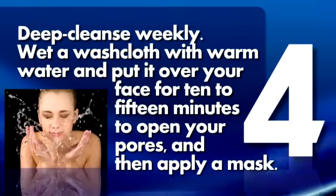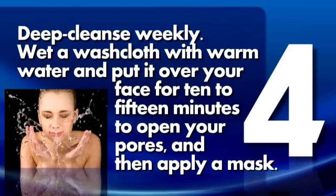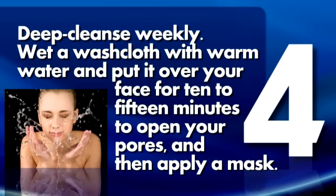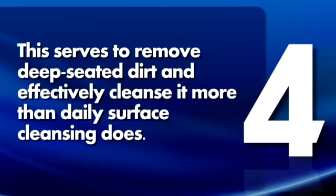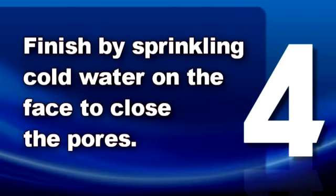4. Deep cleanse weekly. Wet a washcloth with warm water and put it over your face for 10 to 15 minutes to open your pores, and then apply a mask. This serves to remove deep-seated dirt and effectively cleanse it more than daily surface cleansing does. Finish by sprinkling cold water on the face to close the pores.